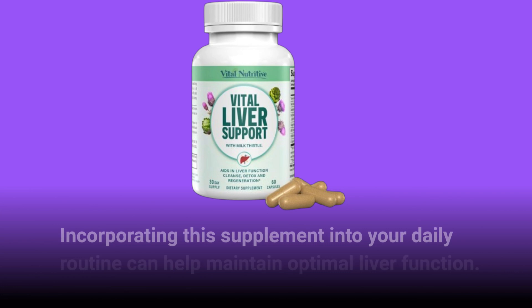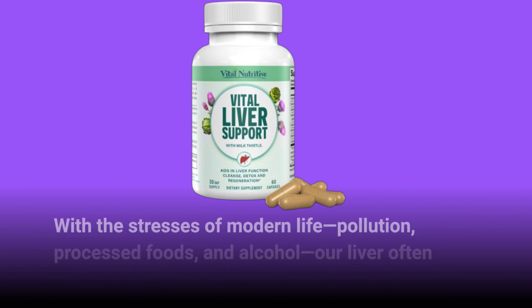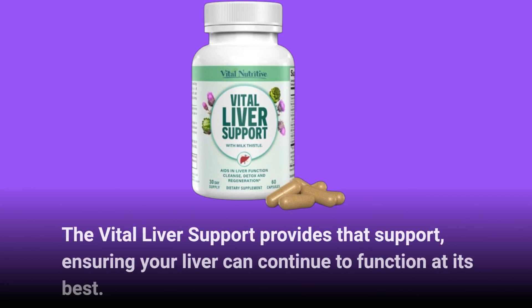Incorporating this supplement into your daily routine can help maintain optimal liver function. With the stresses of modern life — pollution, processed foods, and alcohol — our liver often needs a little extra support to detoxify effectively. The Vital Liver Support provides that support, ensuring your liver can continue to function at its best.